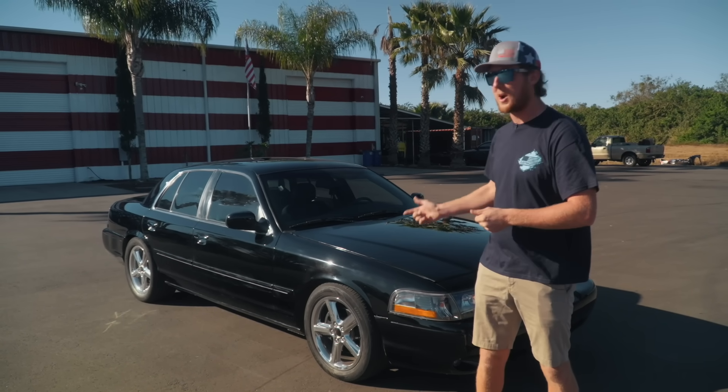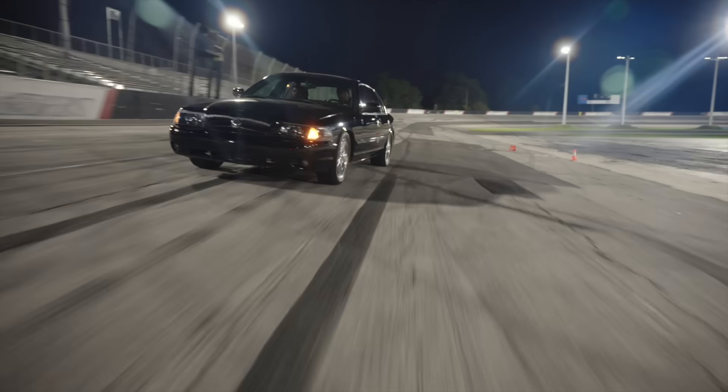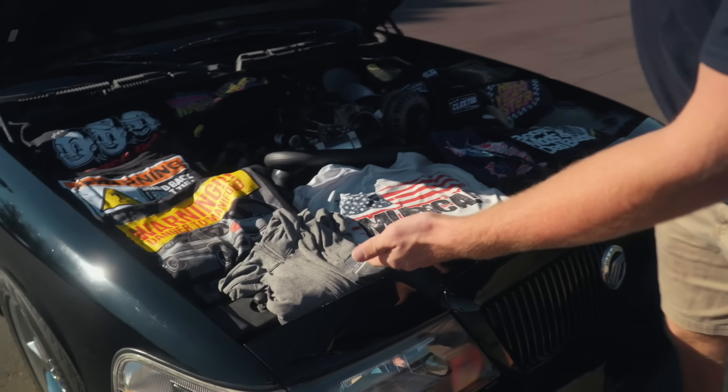I'm actually excited to see one of you guys get this car. This thing could literally be the start of a YouTube channel for nearly anybody. Let me show you what's under the hood if you don't already know. Under the hood guys, we got a bunch of merch — I want you guys to understand how many fresh new t-shirts we have for you guys for this giveaway drop.